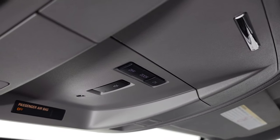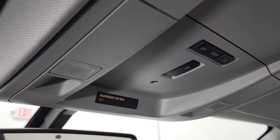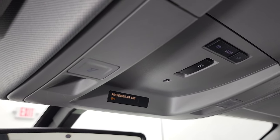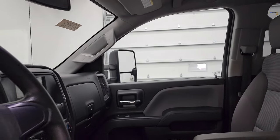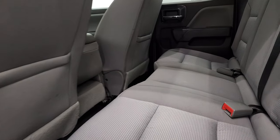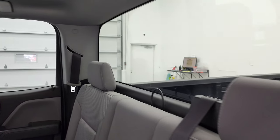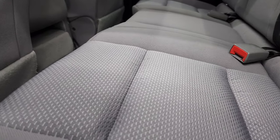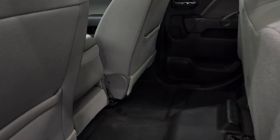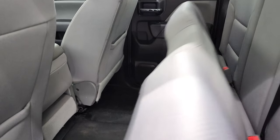This one does have the snowplow prep package, and that's what that button indicates right there. It does have map lights. Very clean inside — smells very clean, I don't think this truck has ever been smoked in. Back seats are just as clean as the front seats. You get the latch child safety system and a fixed glass rear window. These seats do fold up for extra storage, and you get the heavy duty rubber floor back here as well.